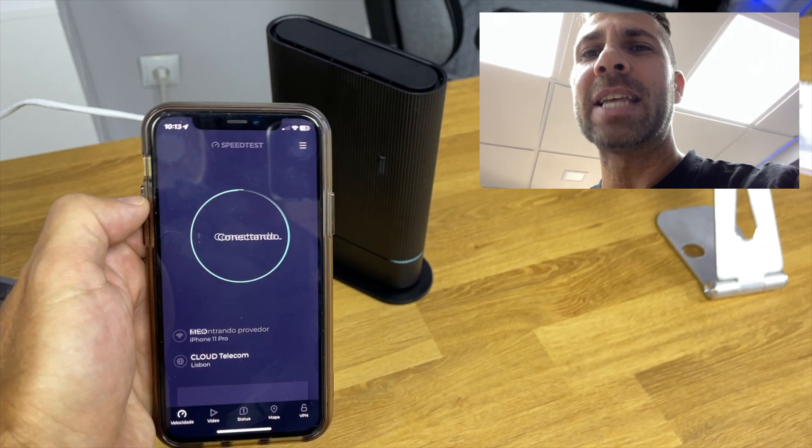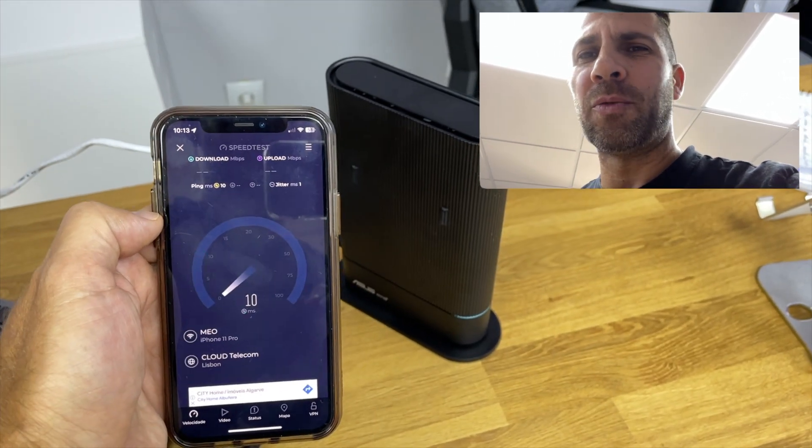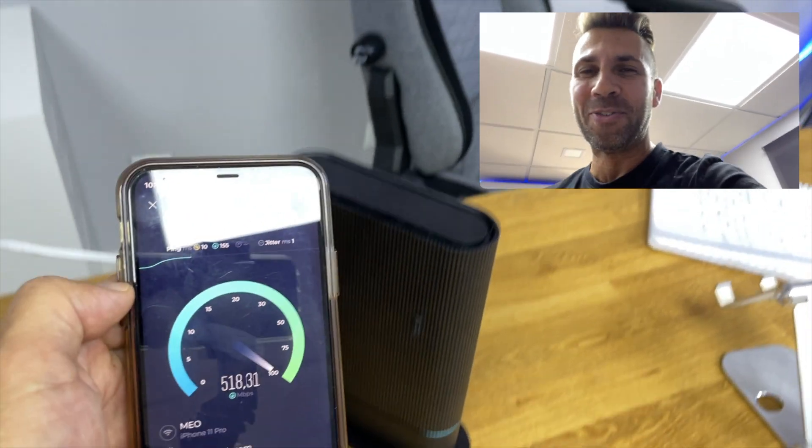The speeds dropped and already increased again — we can notice that change in real time, which is really cool. Now it's connected to the AX59U. If we restart the test we can prove that. As I was saying, there are other ways to see which unit you're connected to, but the real-time speed test is the coolest and my favorite.